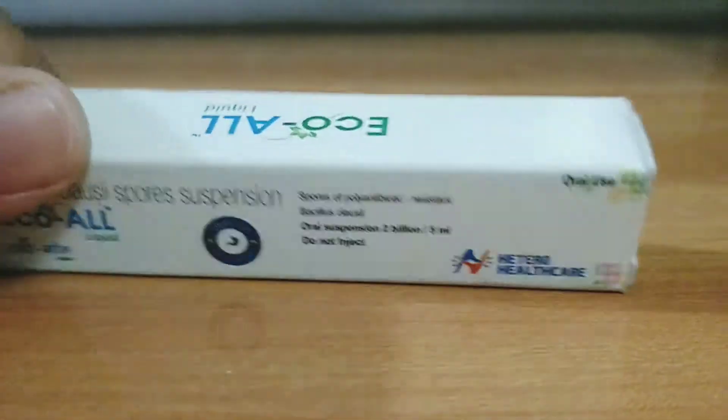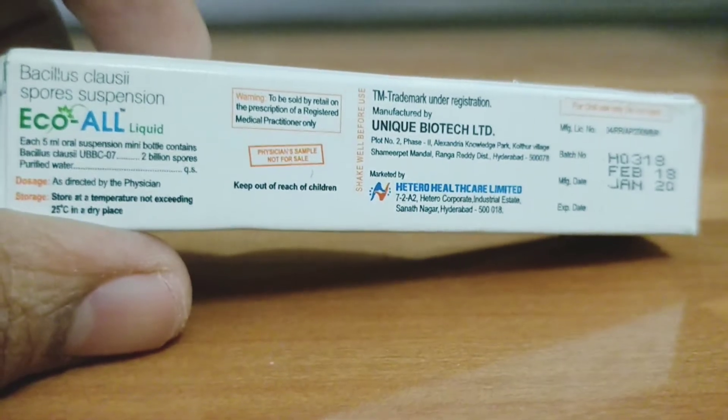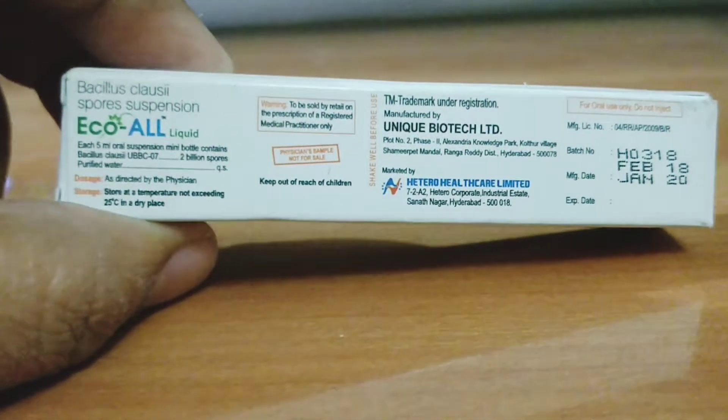This is really very helpful in reducing the amount of loose stools, especially in viral infections, even in bacterial infections, and sometimes in allergic diarrhea also. But better consult your pediatrician or physician for exact usage.